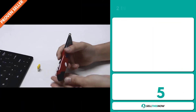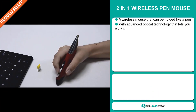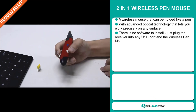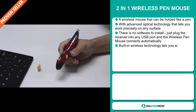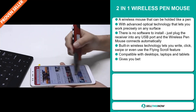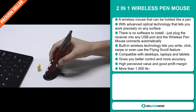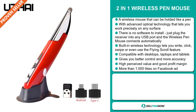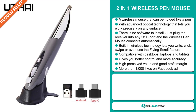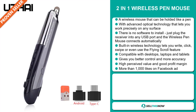Our next product is the two-in-one wireless pen mouse. This is a wireless mouse that can be held like a pen, with advanced optical technology that lets you work precisely on any surface. There is no software to install — just plug the receiver into any USB port, and the wireless pen mouse connects automatically. It has built-in wireless technology that lets you write, click, swipe, or even use the flying scroll feature. It's compatible with desktops, laptops, and tablets, and it gives you better control and more accuracy. This item has a high perceived value and it'll give you a good profit margin.